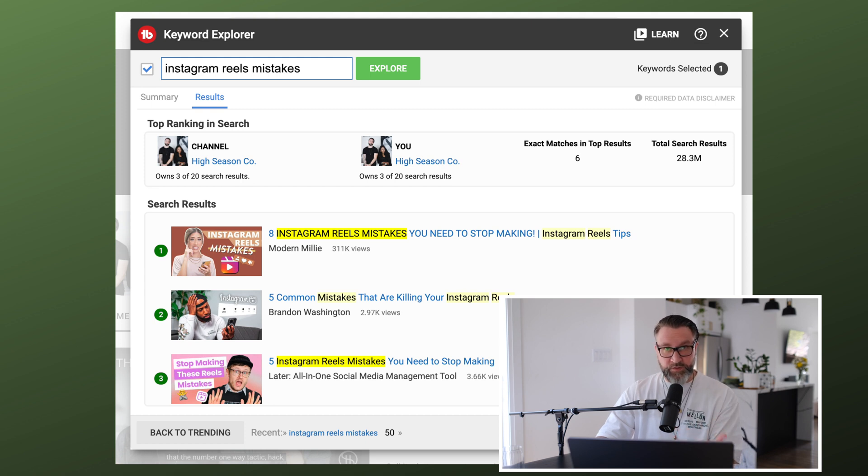Not all of these are exact matches — if it's highlighted in bright yellow, that's an exact keyword match for 'Instagram reels mistakes.' If it's a lighter yellow, that means it contains the words 'Instagram,' 'reels,' or 'mistakes' in any combination. For example, 'Why your Instagram reels aren't getting reach — Instagram reels mistakes' has the first part highlighted in light yellow and then dark yellow at the end. This gives you a better idea of who the other creators are, what topics they're using, and how that keyword appears in video titles — a super helpful guide to understanding competition and search volume.